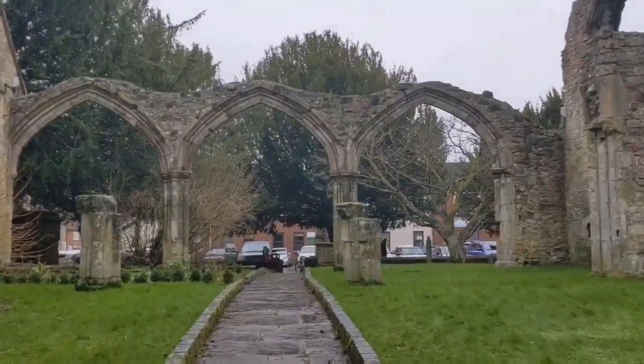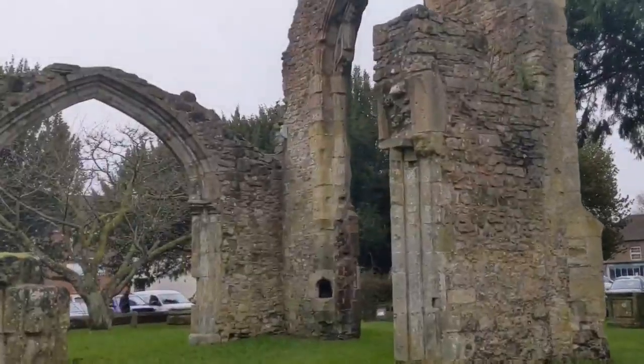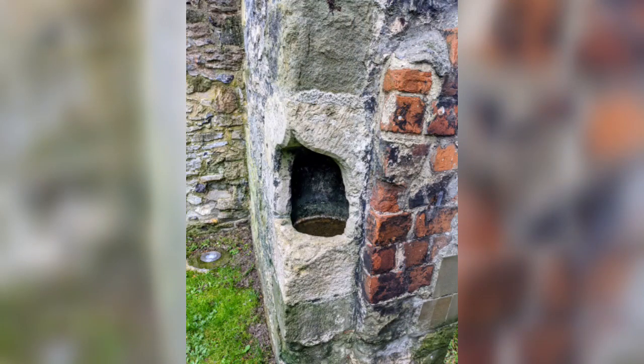Here you can see remains of the arcade. An arcade in architecture is a succession of arches. Near the bottom of the arch you can see the remains of a holy water font, also known as a stoop. These are generally placed at the entrance of a church to enable you to make the sign of the cross with holy water when entering.